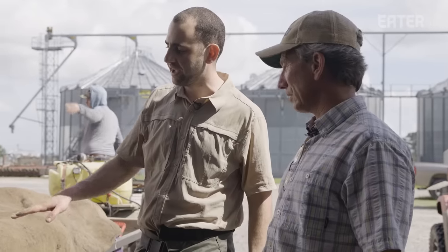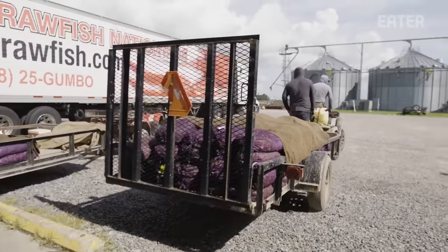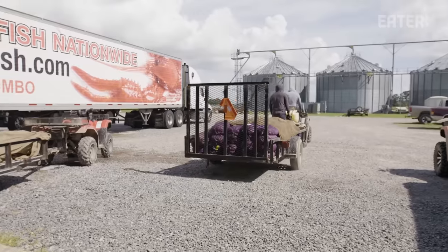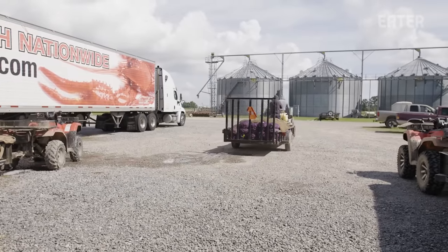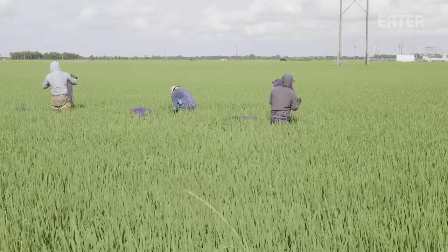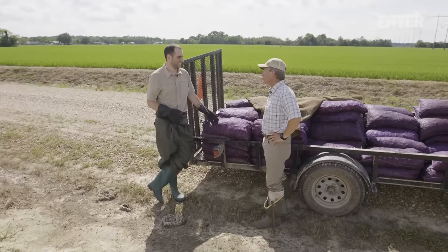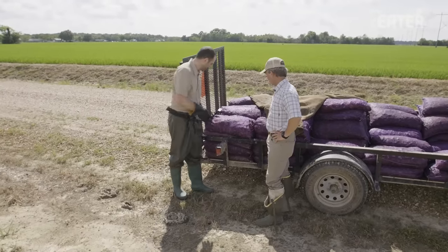These are the little guys that are going back into the rice crops to get ready for next year. We spent all that time catching them, then we go sort them out and move them to another place. Someday I guess we'll figure out an easier way to do it, but right now it's just a lot of hard work.